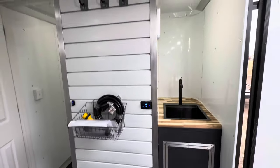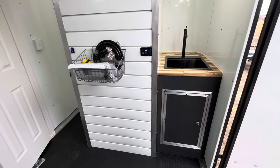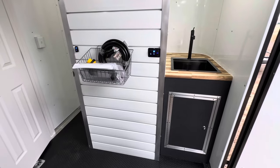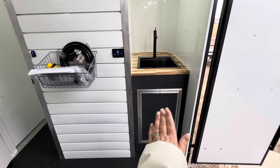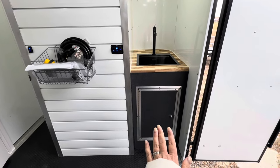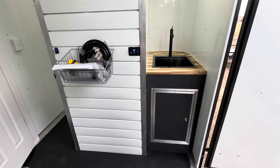This is a true year-round full bathroom. As long as the interior of the trailer is warm, you can have water — which is great. Traditional campers don't give you water if it's freezing, so if you're out hunting or camping in winter, this eliminates that problem. We've got fresh water storage, a hot water heater, and a lithium battery all stored underneath, so as long as the interior is above freezing, you have water.